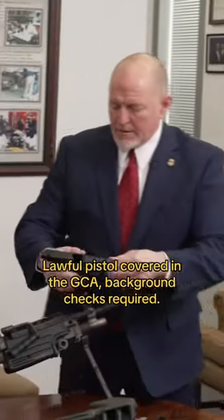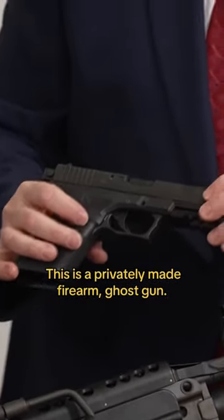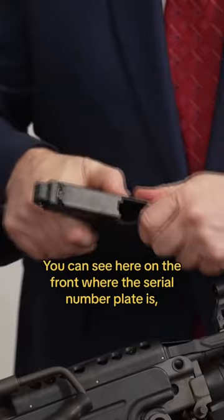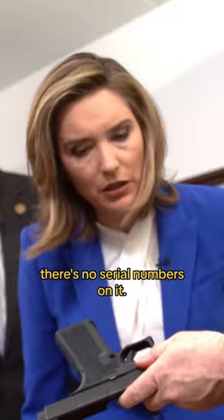This is a privately made firearm — a ghost gun. You can see here on the front where the serial number plate is. There are no serial numbers on it.